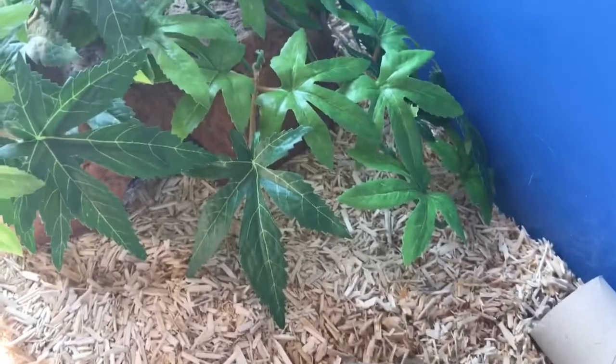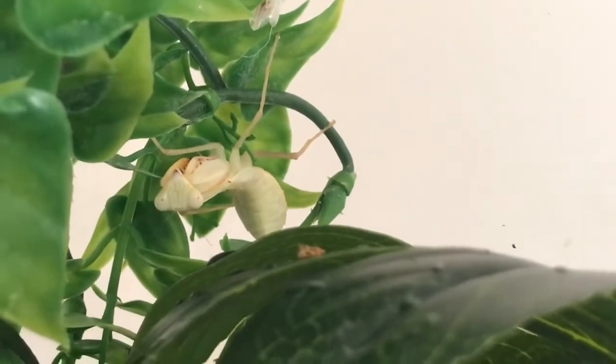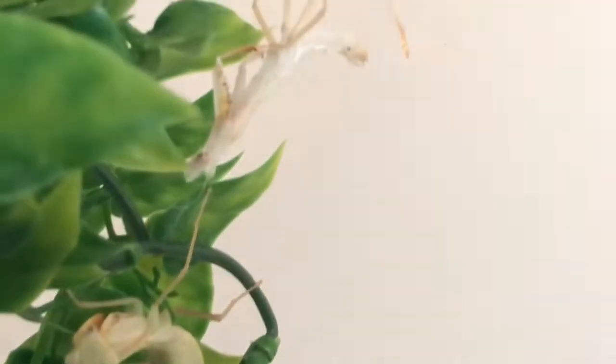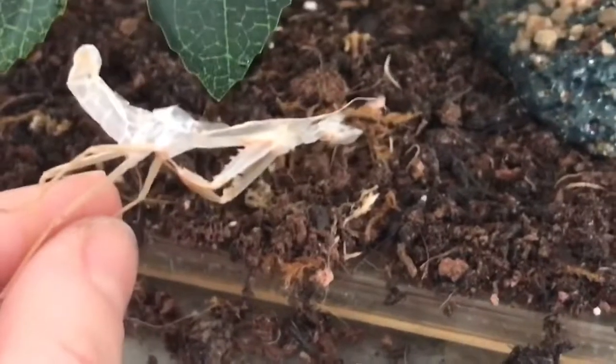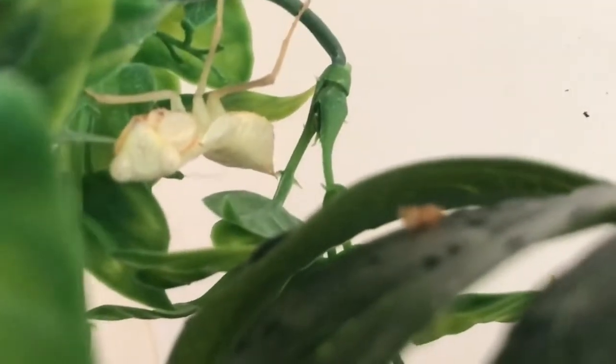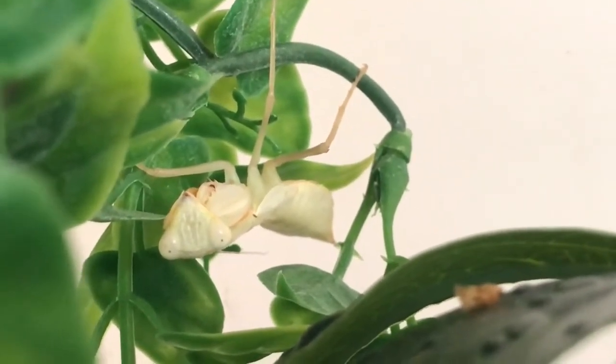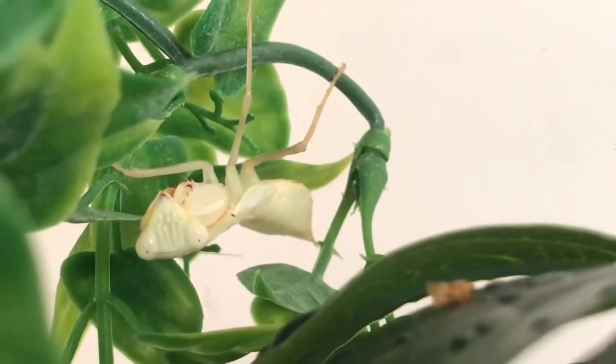Something very cool happened - I've just come down to check Casper and look what Casper did! Yes - look what you did! That is insane. Obviously Casper's my first mantis so I've never had a mantis moult for me before. Look at those eyes - they've got 360 degree vision. That is so cool!